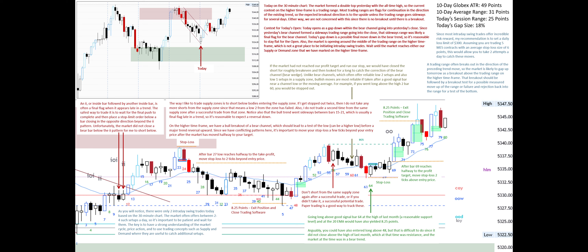A trading range often breaks out in the direction of the preceding trend move, so the market is likely to gap up tomorrow as a breakout above the trading range on the higher time frame. That breakout should be followed by a breakout test for a possible measured move up of the range, or failure and rejection back into the range for a test of the bottom.